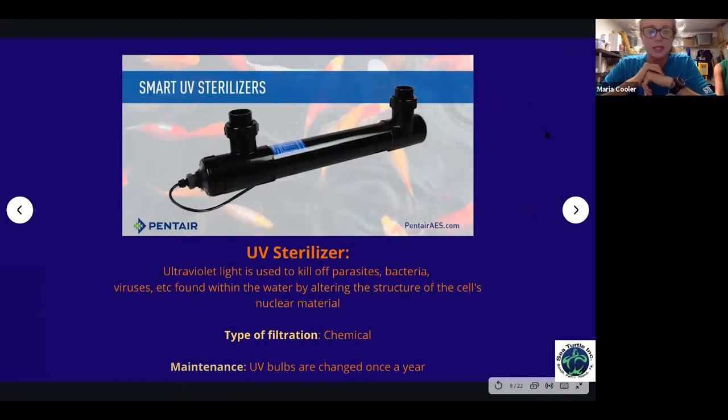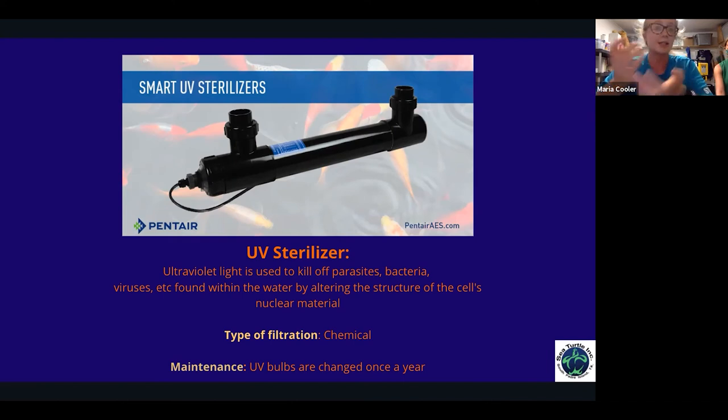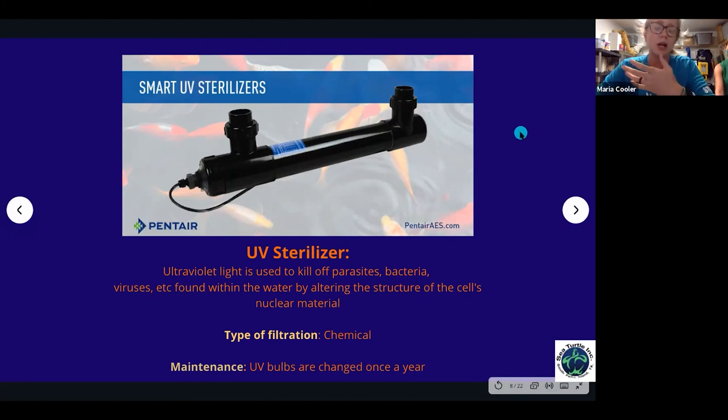A UV sterilizer is a chemical type of filtration — a UV light used to kill parasites, bacteria, viruses, and other things found in water. On our hospital side, we have them on our FP tanks. FP stands for fibropapilloma virus, a herpes virus found in sea turtles that causes tumors, can cover their eyes or prevent swimming. The UV sterilizers help control its spread while those turtles are in their tanks. Maintenance is simply changing the bulbs once a year.